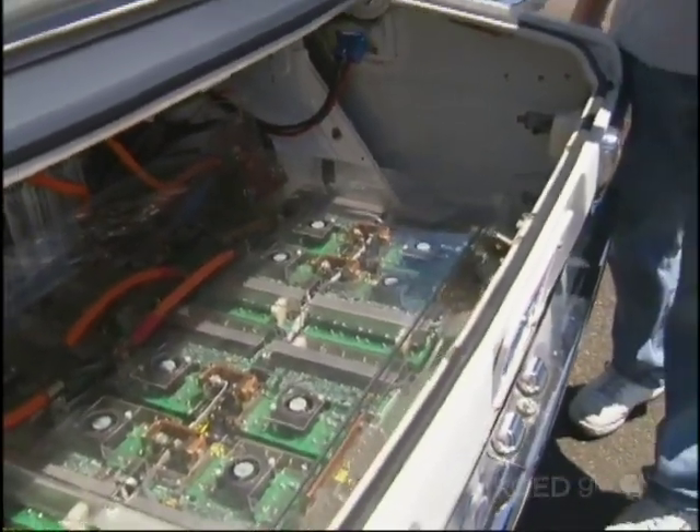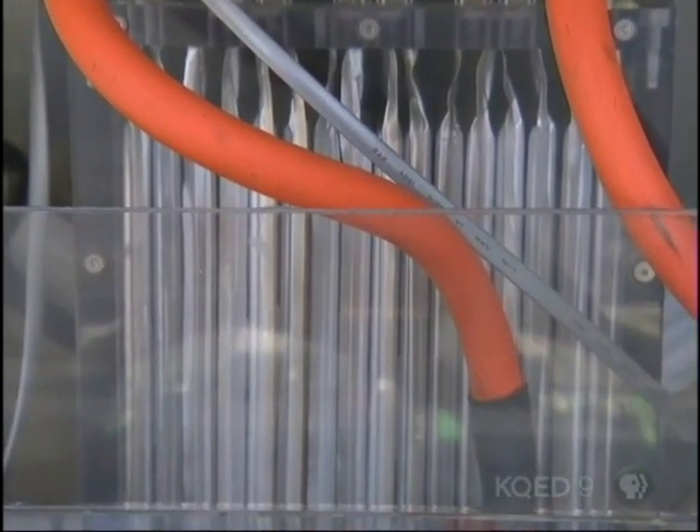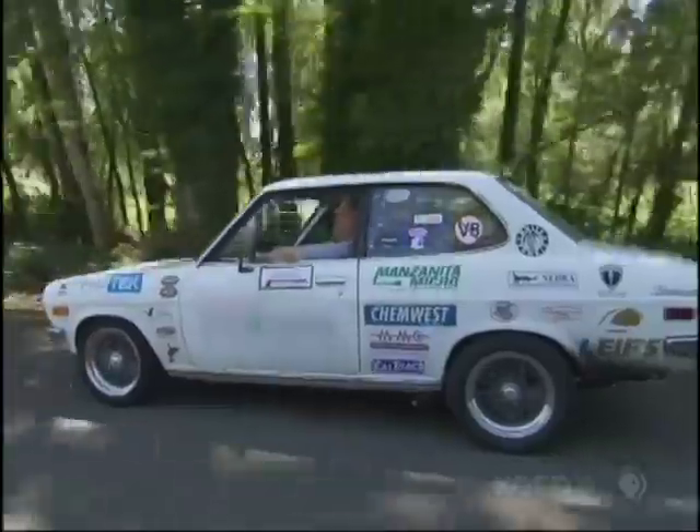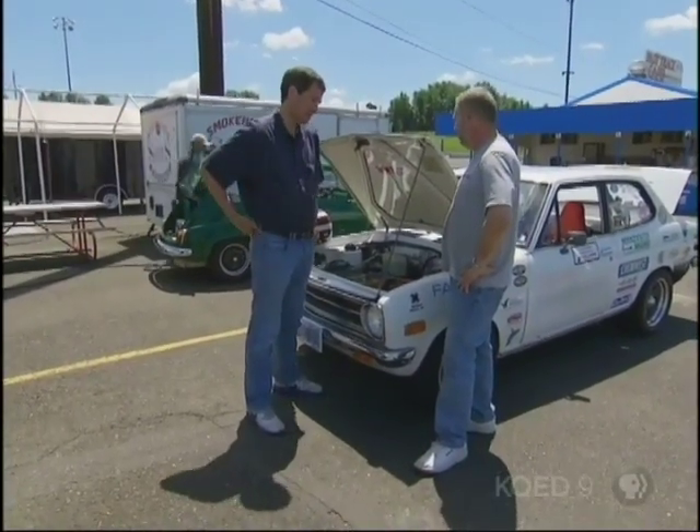There are 12 actual batteries, and not only do they allow him to go really fast, they also allow him to go farther on a charge. All of a sudden, my little car, instead of just being quick and fast, we're going 100 miles on a charge. Okay, I'm sold — how much do you want for this? Oh no, it's not for sale.